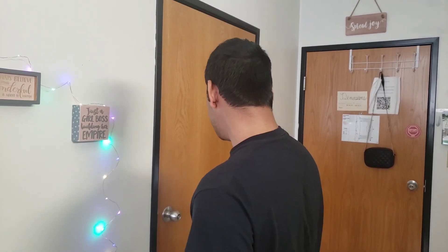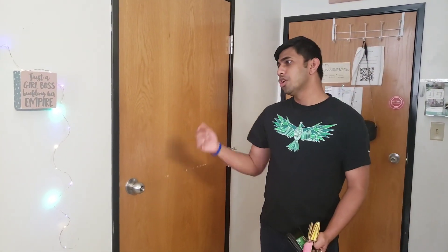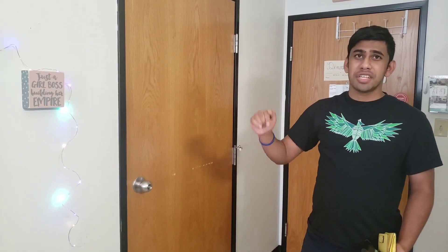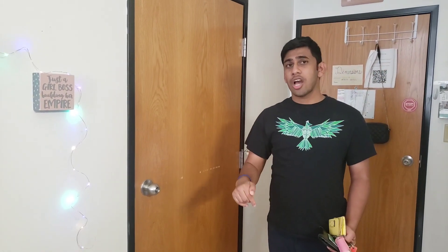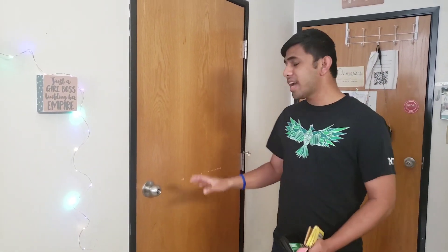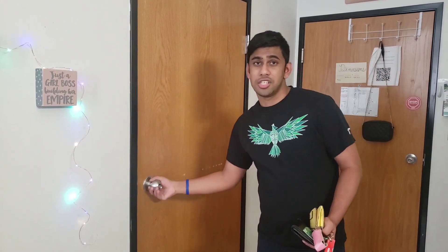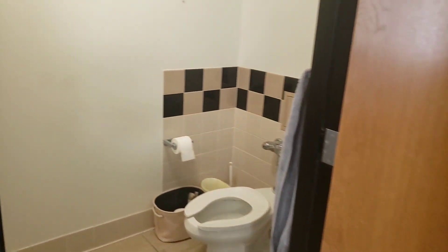Moving on, we're going to be looking at the bathroom. The bathroom is going to be a Jack and Jill style bathroom, so you are going to be sharing the bathroom with another person on the other side. This room specifically doesn't have it because it's an ADA accommodations room, but typically just imagine there's going to be another door on the other side, so you're sharing the bathroom with another person. Walking in, you're going to have the toilet and the shower right there.